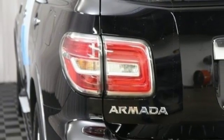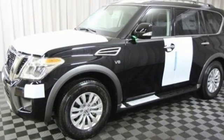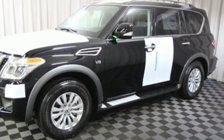Nissan excites the senses so you can enjoy the journey. You need to drive it to believe it — see it for yourself today.